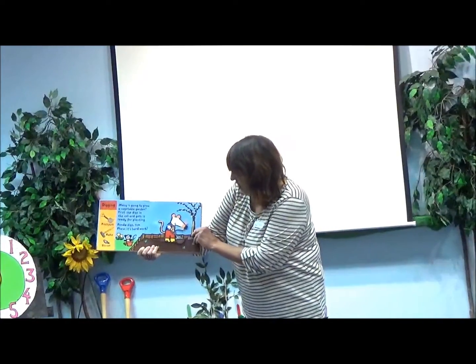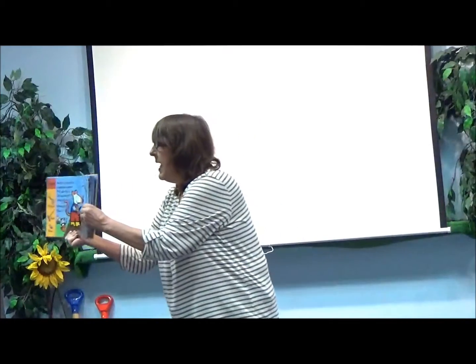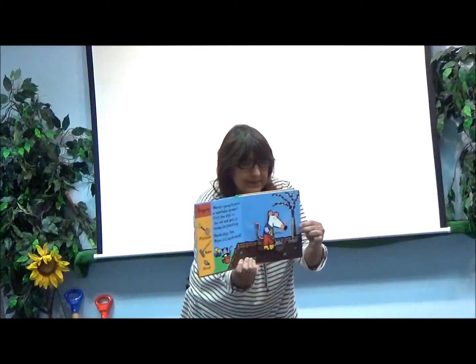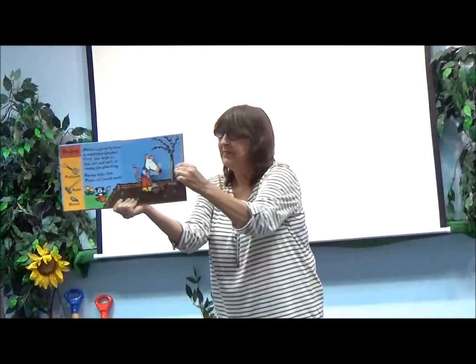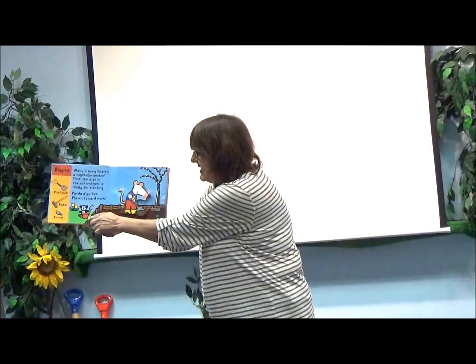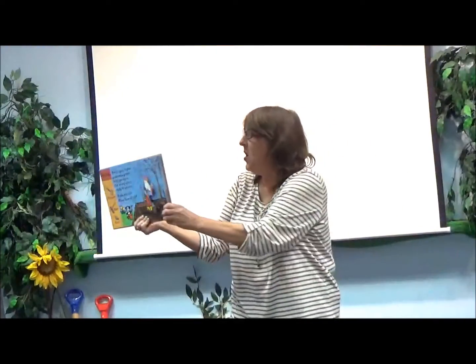First, she digs in the soil and gets it ready for planting. Penda digs too. Phew, it's hard work.